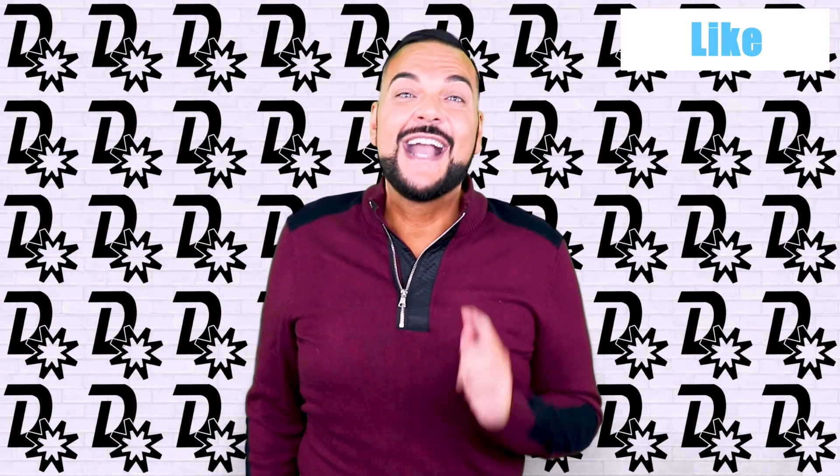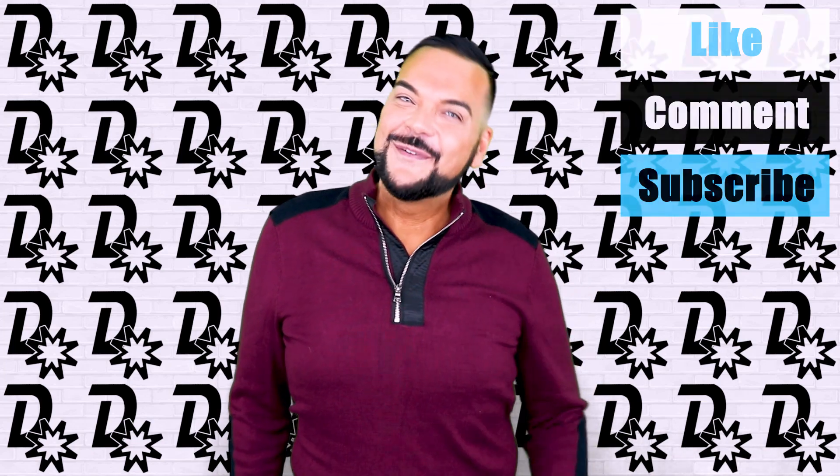Thank you so much for going on this brunch tour with me. I am completely full — everything was so delicious and amazing. I hope that you guys enjoyed this video. Check out some of these brunch spots, thank you so much for tuning in, and as always, be good to one another — we're all connected. Be sure to like, comment, subscribe, and hit that notification bell.